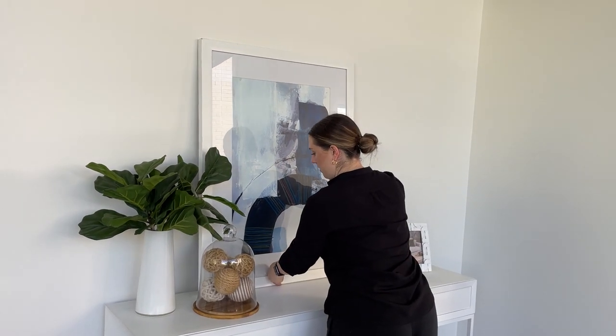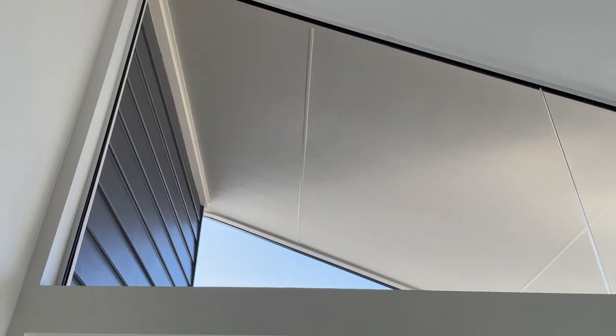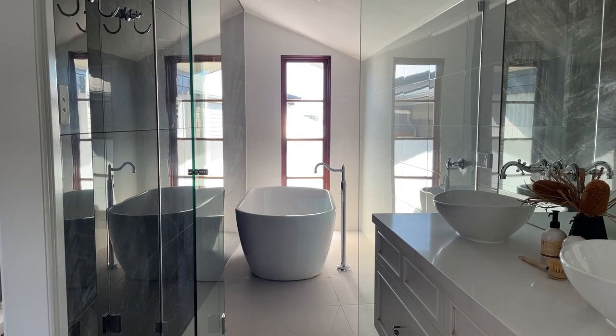They used furniture that was available to them because we were in the middle of COVID. Furniture lead times were really, really long, so they had to use what they had available. We've been able to go in and style it using the right colour palette, using pieces that were a combination of brand new and pieces that were very well received on market. This is actually a Foxy First Class job, so it gives us the opportunity to really help these vendors without them having that risk. We take on the risk as part of Foxy First Class.